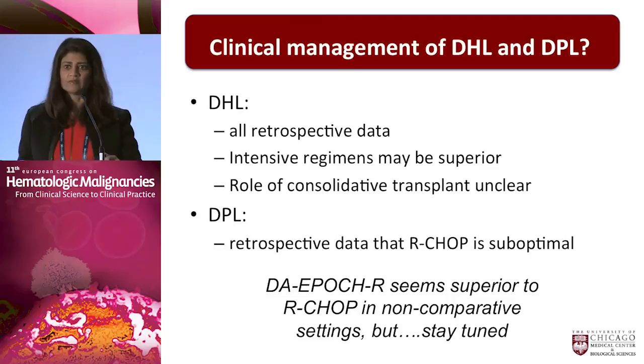When it comes to clinical management, it's all a matter of debate and new data is needed. All of the data, with the exception of that one abstract, is retrospective. All we know so far is that an intensive regimen may be superior and that the role of consolidative transplant is unknown. For double-protein lymphoma, many places don't do MYC by immunohistochemistry, but if you look you're going to find it. At our institution, we have a clinical trial adding lenalidomide to dose-adjusted EPOCH-R in a Phase I/II study. Through the NCI Steering Committee and our cooperative groups, we are looking at dose-adjusted EPOCH-R as a backbone for future trials.